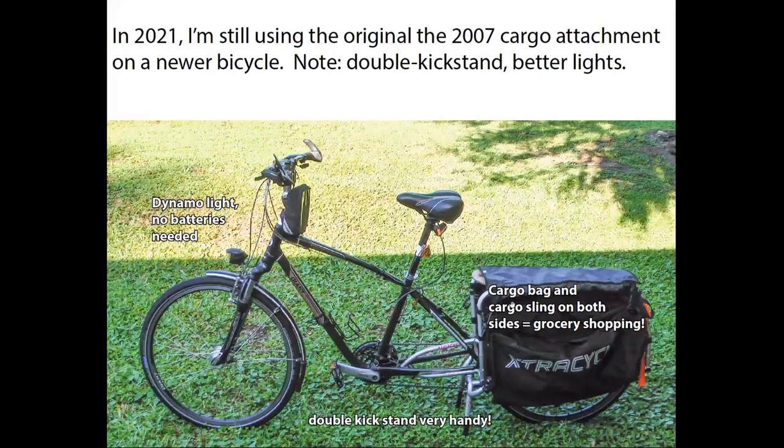I started in 2006, and even though that bike sort of reached its limit, I was able to transfer the back end of it onto a new bike. And here it is. This is probably my favorite bike to ride, mainly because I have a dynamo hub here in the front, which not only provides light whenever I need it, but it also can charge my cell phone.